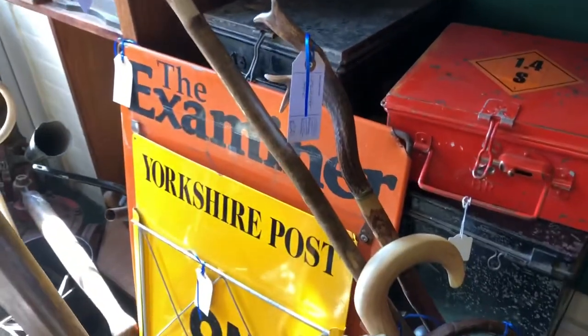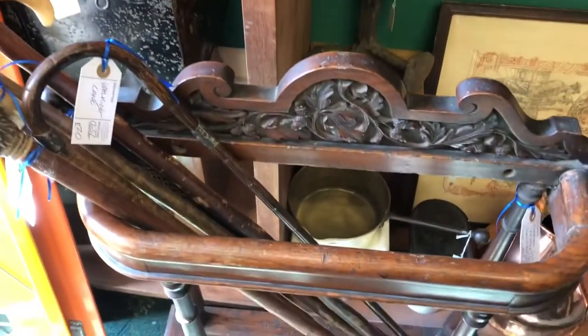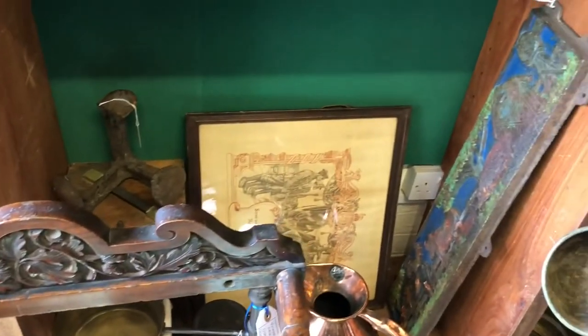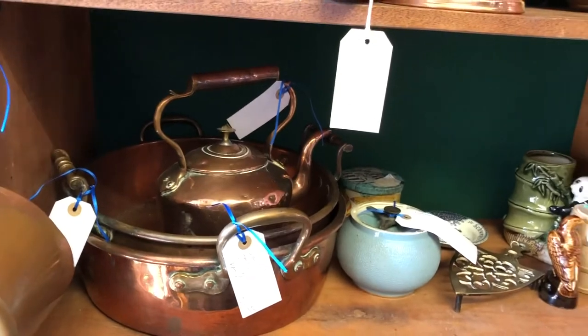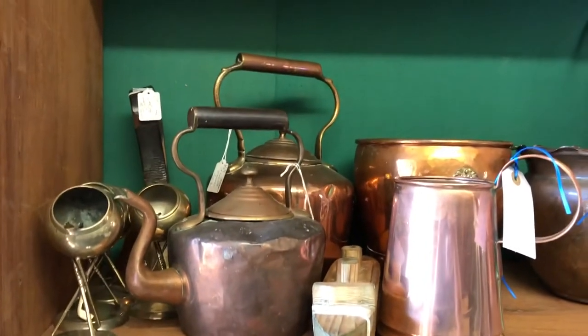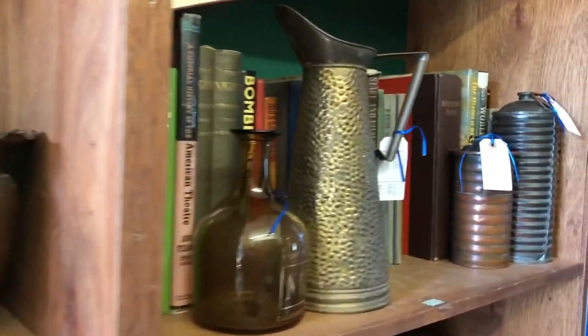Going down, we've got a couple of newspaper signs and a lovely stick stand — a beautiful oak thing — with a few sticks. Some ironware, more copper ware. Those pans are very popular at the moment. Copper kettles and planters, ideal for your garden.